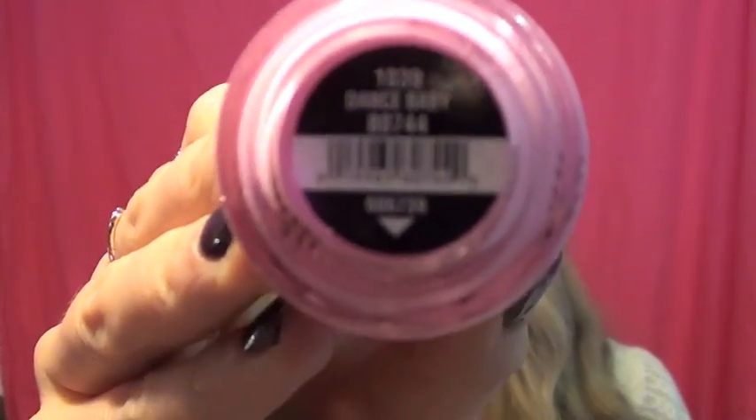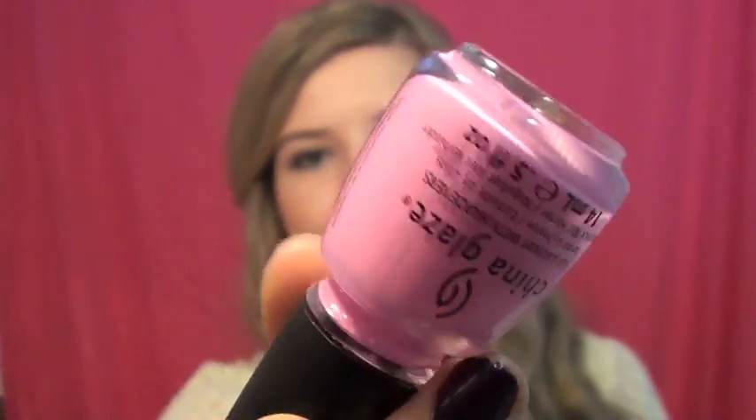This next one is called Dance Baby and it's just a bubblegum pink color. I love this — it's definitely way more blue-toned than Something Sweet by China Glaze. It has a little bit of a purple hue to it, but it's such a classic color that I feel like I'd wear it so often. It's a very purpley blue-based pink, and it looks really nice and flattering. It reminds me of Barbie and I love Barbie.